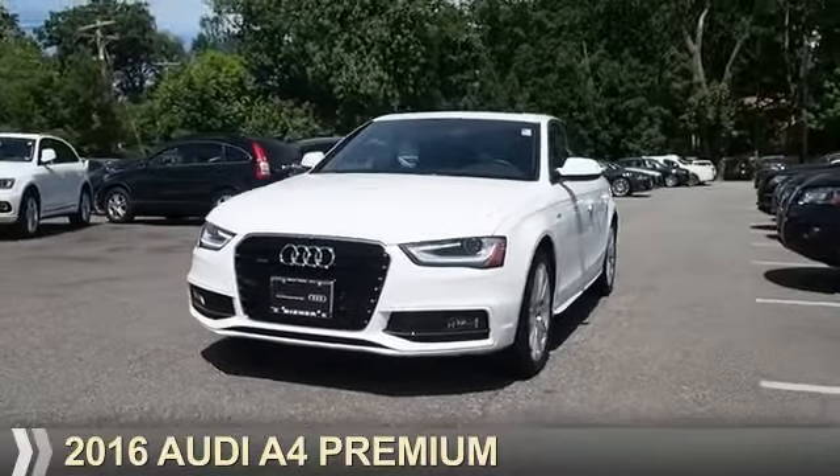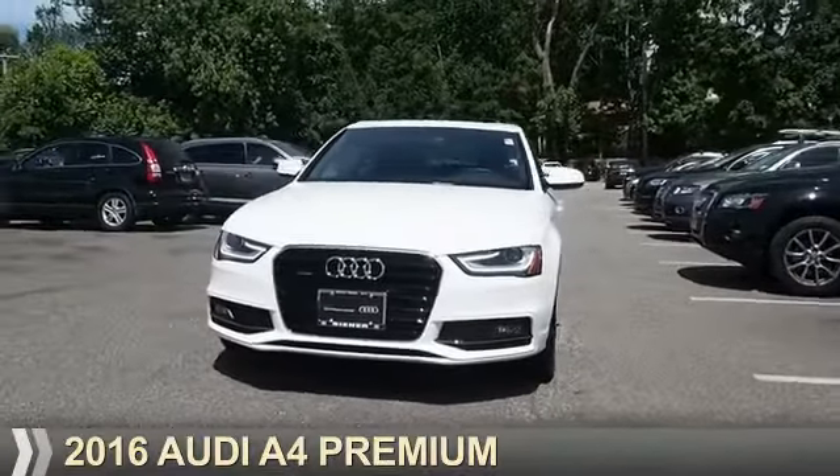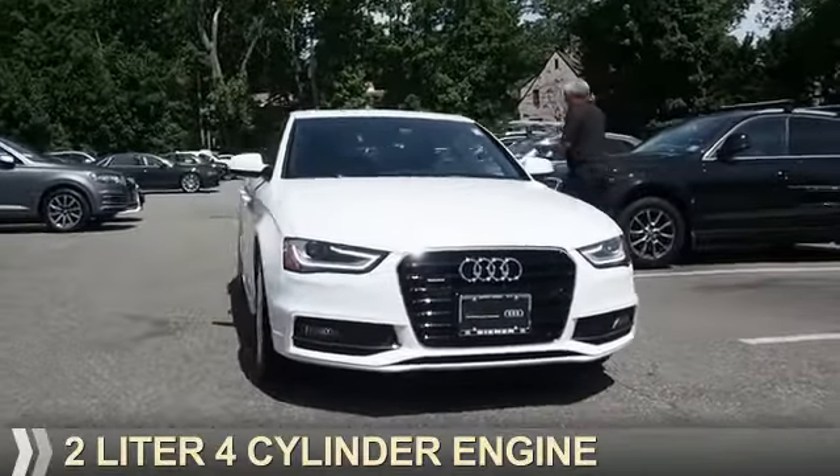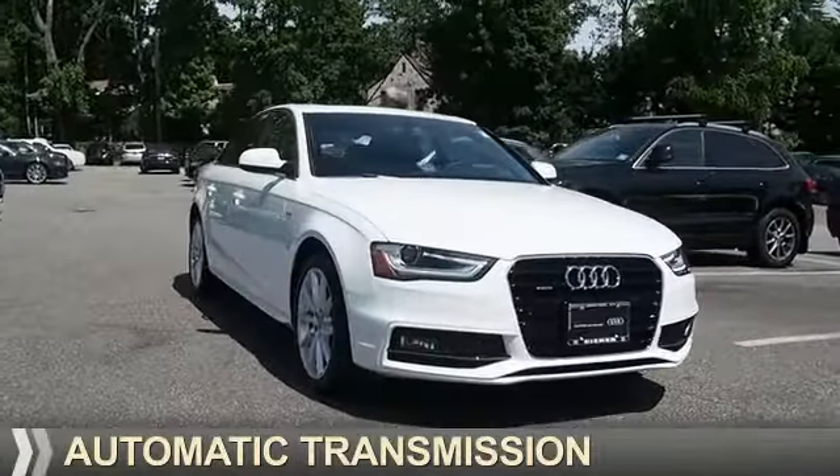Presenting the 2016 Audi A4. It's powered by all-wheel drive, a 2-liter, 4-cylinder engine, and an automatic transmission.